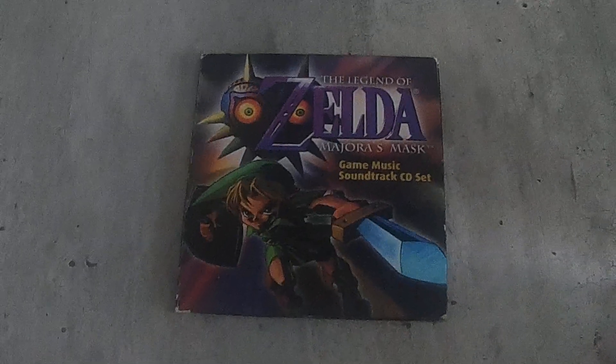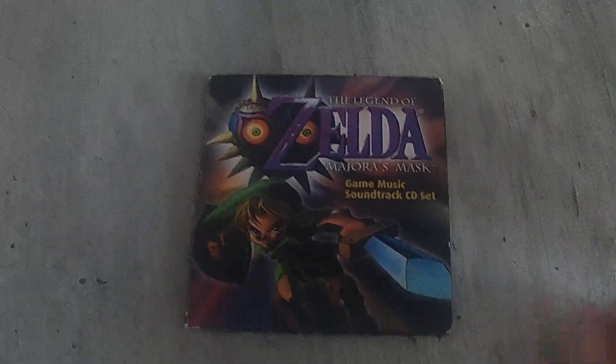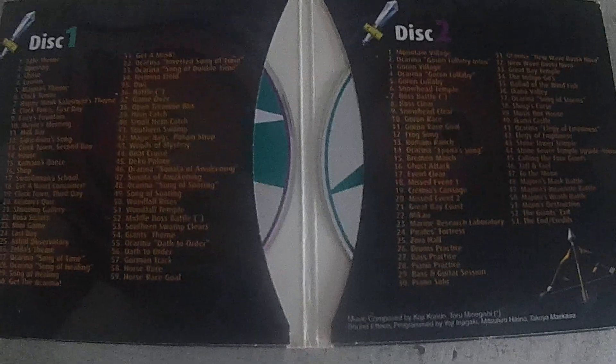I did pick up one CD — The Legend of Zelda Majora's Mask Game Music Soundtrack. I got this from eBay as well. It's a two disc set and I think it was a pretty good price, maybe 40 or 50 bucks. Not too bad for that.